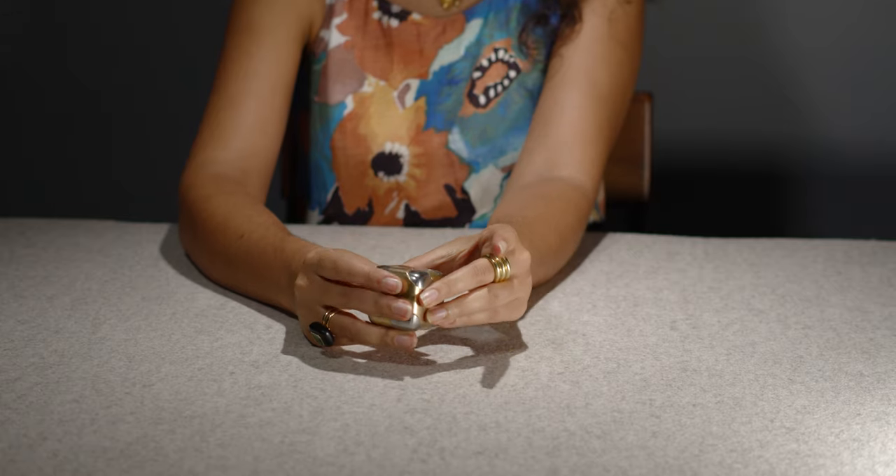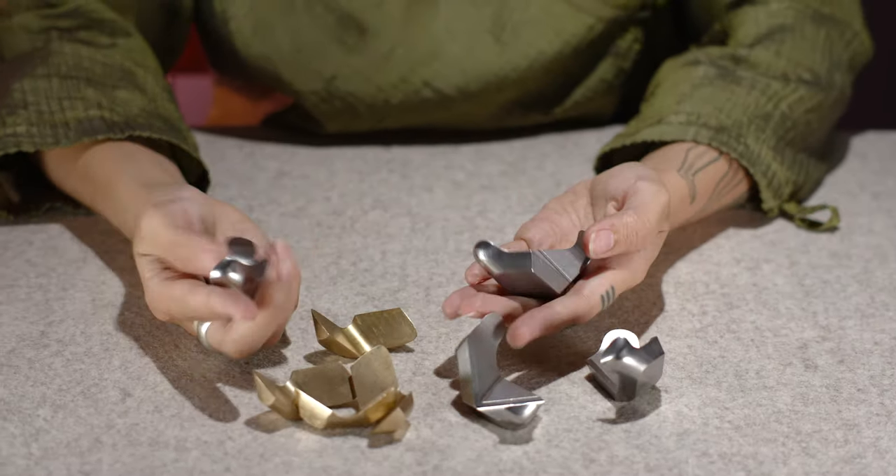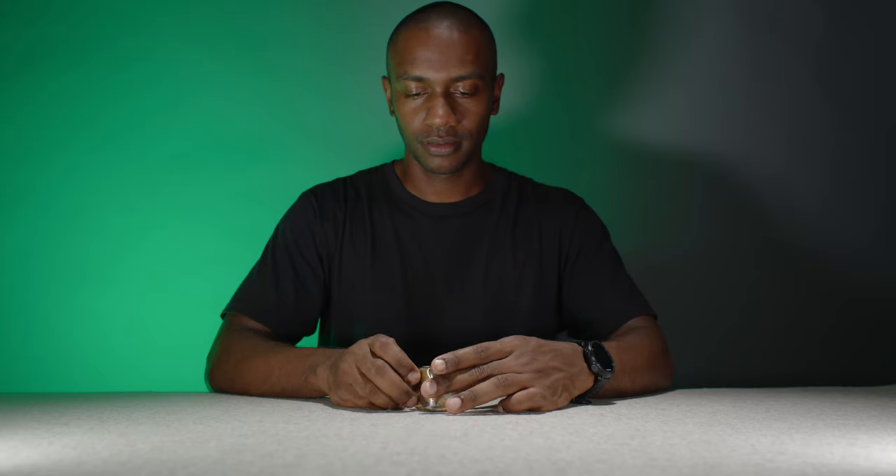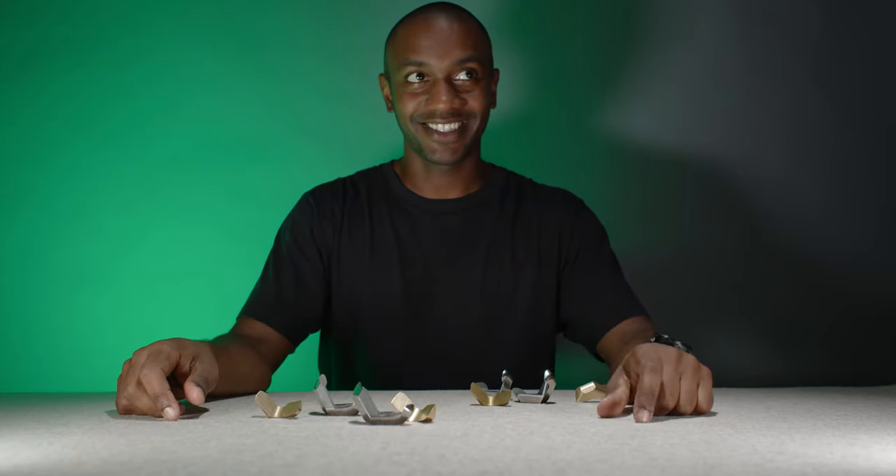We have our first samples in hand, the tooling is made, and we're ready to move forward on production. We've spared no expense with material, precision, or manufacturing. This is an heirloom that you'll be proud to hold onto. We're thrilled to be launching the Tyco Puzzle on Kickstarter. We look forward to sharing this magical object with you. Thank you.